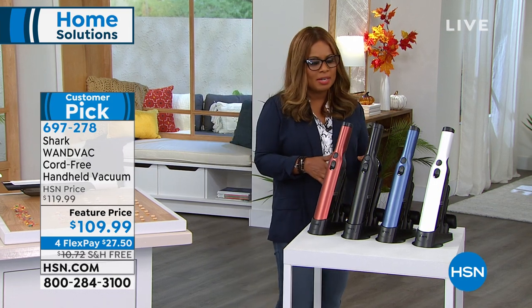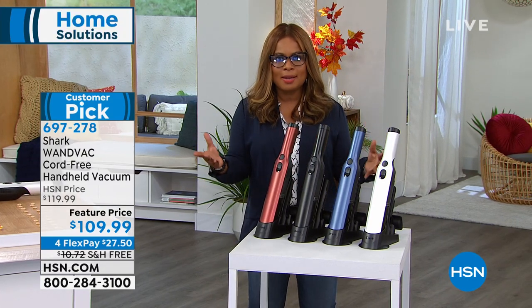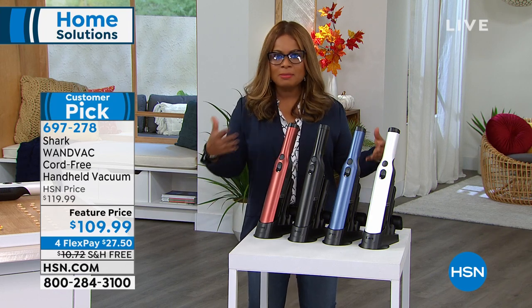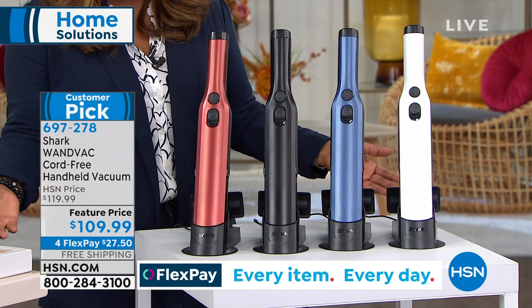It's at a feature price of $109, and it is the most powerful, and arguably one of the most exciting handheld cordless vacuums we've ever offered. Because we know that this is not a replacement for your big upright vacuum, but this is for every day, for those quick spills that happen in life every single day.